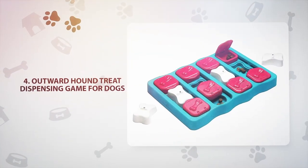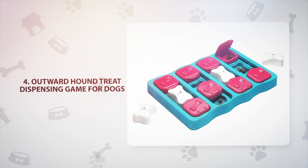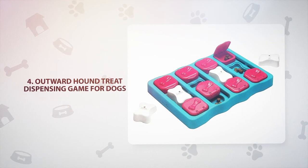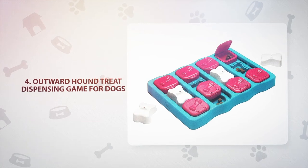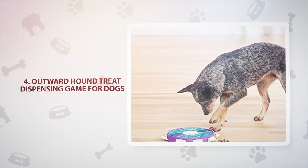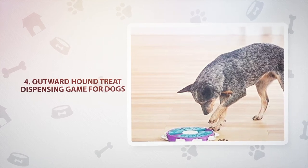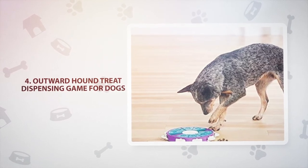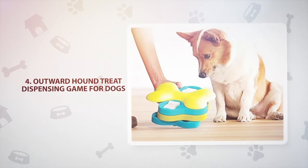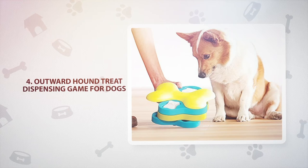Number 4: Outward Hound Treat Dispensing Game for Dogs, $25-35. If your dog enjoys a puzzle, this great toy gives your dog a job and rewards them with tasty treats when they solve problems. Basically, this toy is a game of hide-and-seek for dog treats, with 28 different possibilities for hiding spots. This toy gives your dog a challenge, keeping them busy rather than anxious. You can increase the difficulty so your dog stays engaged and avoids destructive behaviors.